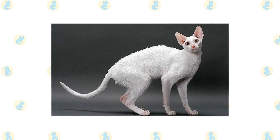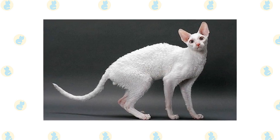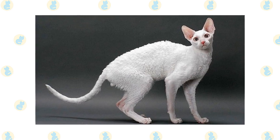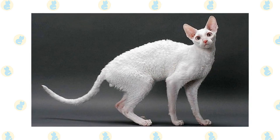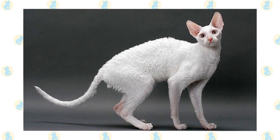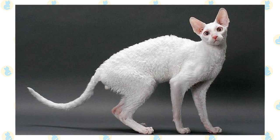His long toes enable him to manipulate objects deftly and to open doors and cabinets with ease. Be sure you put away securely anything you don't want him to have. This is a confident cat who loves people and will follow them around, waiting for any opportunity to sit in a lap or give a kiss. He enjoys being handled, making it easy to take him to the veterinarian or train him for therapy work.